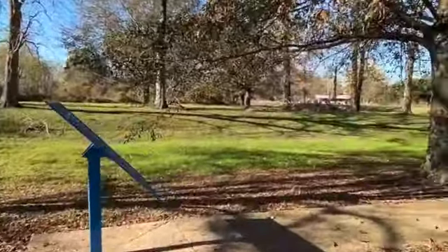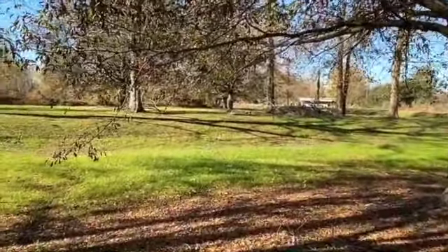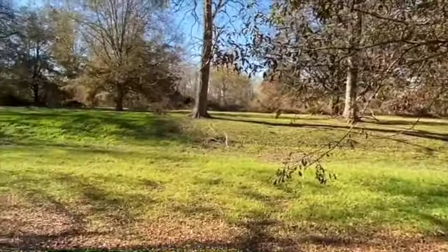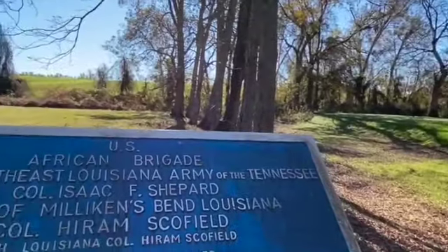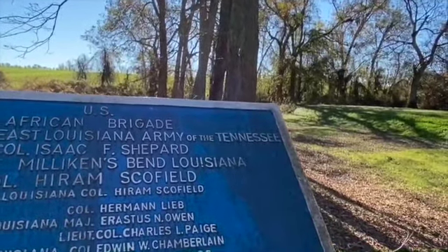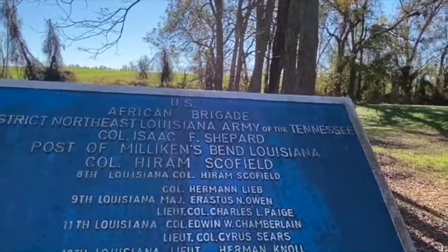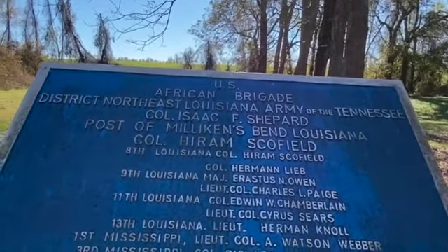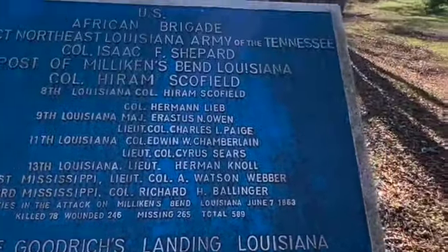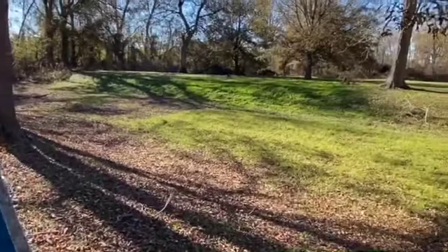This interpretive marker also talks about some of the black troops involved at Millican's Bend. You can see the African Brigades — what they called them — listed here: 8th Louisiana Colored, 9th Louisiana, 11th, 13th, and 1st Mississippi Colored, along with the casualties. This is an area I think is interesting, but most people would never take the time to come out here, and I thought you might like to see it.